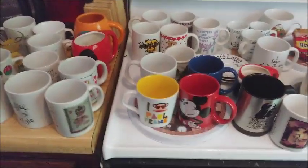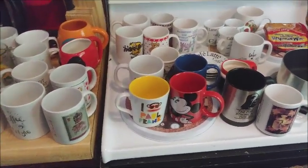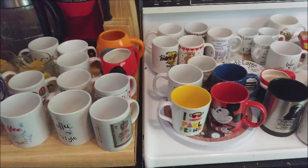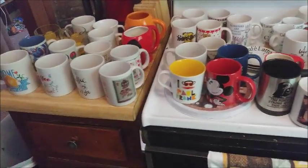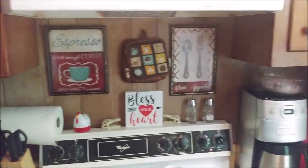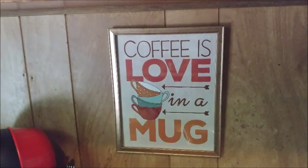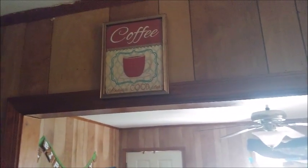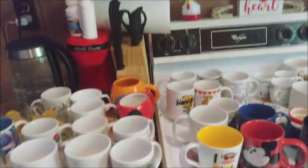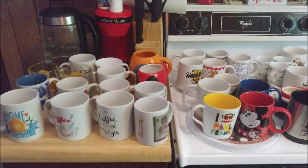I was commenting on somebody's video about a cool coffee cup, and talking about how many coffee cups we have — we have quite a collection. My entire kitchen is basically a cafe, very coffee-cup themed. We literally have three coffee makers and a water boiler.